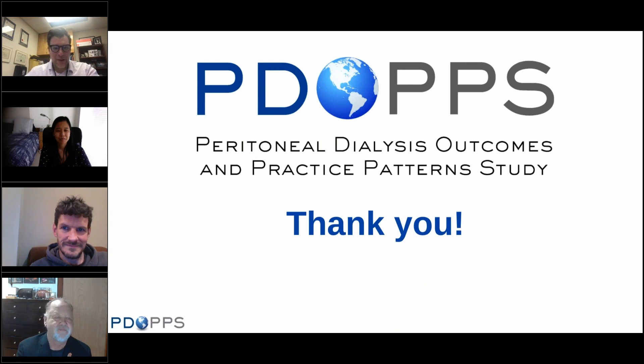Thank you to all the panelists and speakers for an excellent webinar. There will be a recording available. Thank you to the attendees for your time and attention. Feel free to reach out to us and the DOPS team after the webinar if you have any questions or comments. Thank you so much and be well.